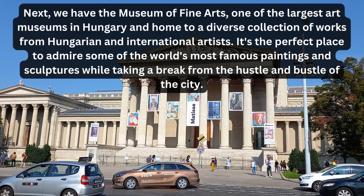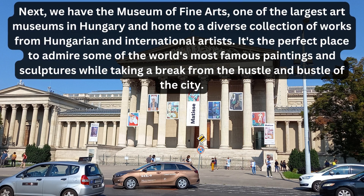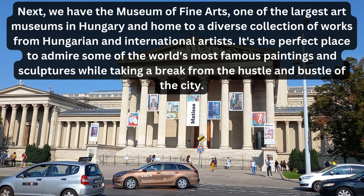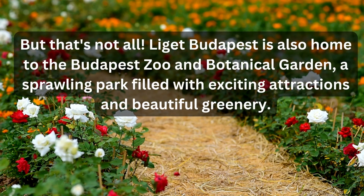Next, we have the Museum of Fine Arts, one of the largest art museums in Hungary and home to a diverse collection of works from Hungarian and international artists. It's the perfect place to admire some of the world's most famous paintings and sculptures while taking a break from the hustle and bustle of the city.